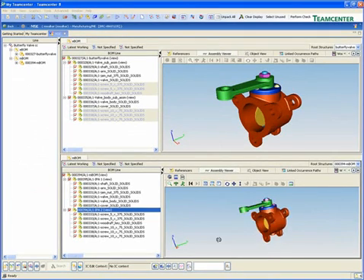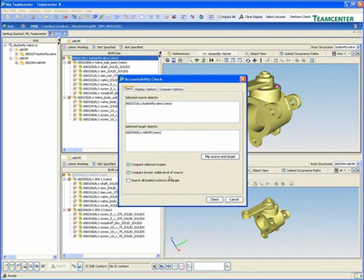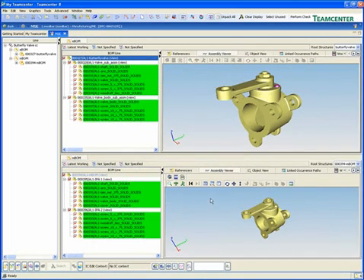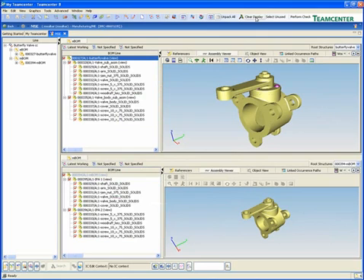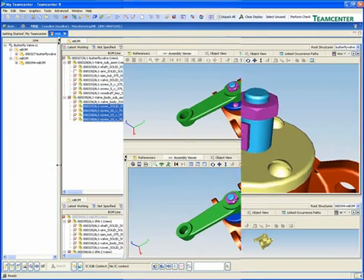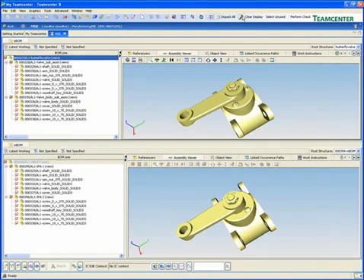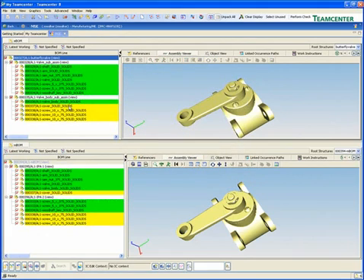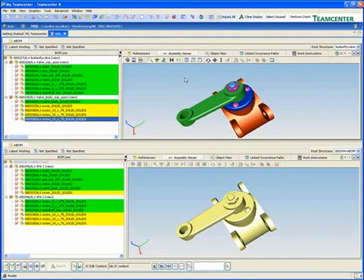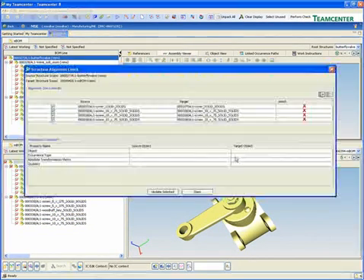The required engineering change may impact manufacturing as well. In this example, we can see both the design view on top and the manufacturing view on the bottom for a valve. With a single source of information that supports role-specific variations, TeamCenter enables collaboration between different product views. A simple design change, such as rotating the cap, impacts manufacturing. TeamCenter provides visibility with on-demand visualization and impact analysis tools that show how the manufacturing view would be affected if this change was made.